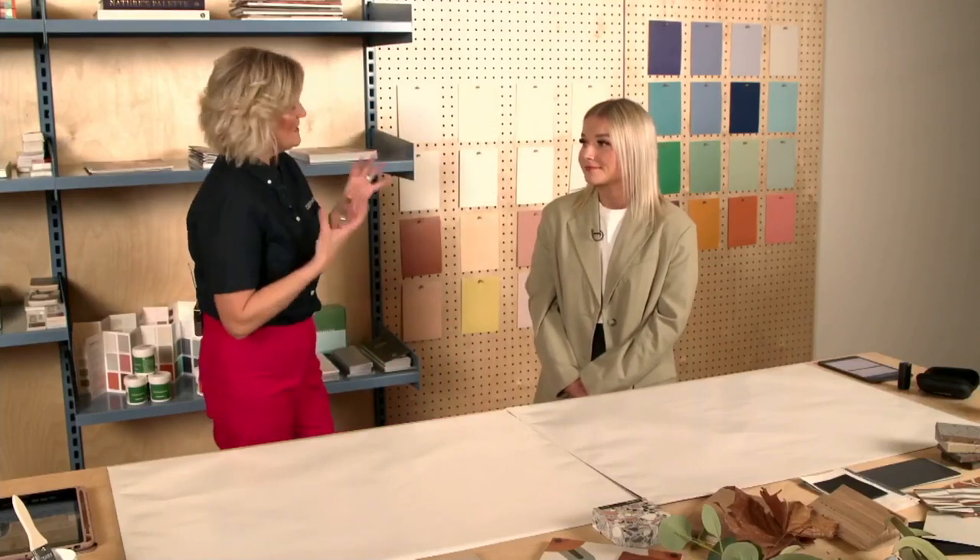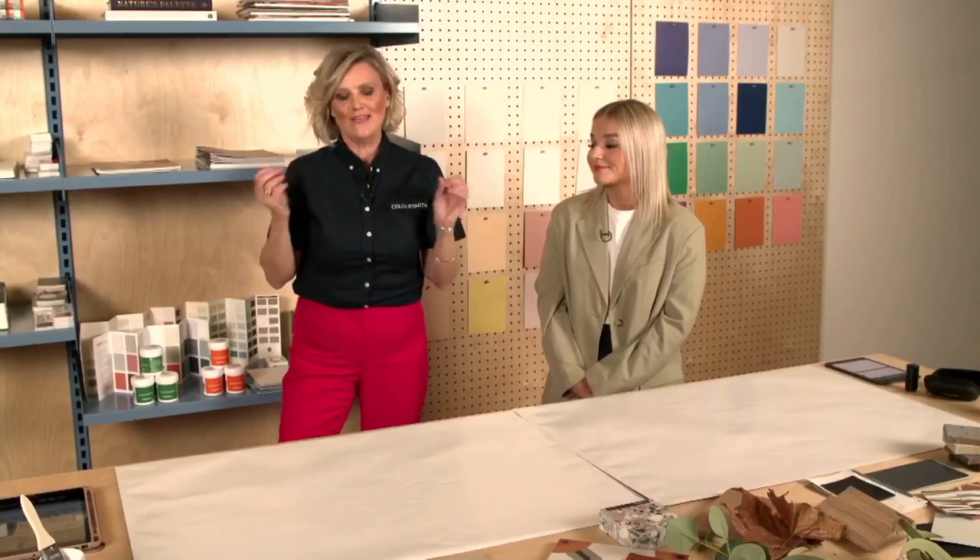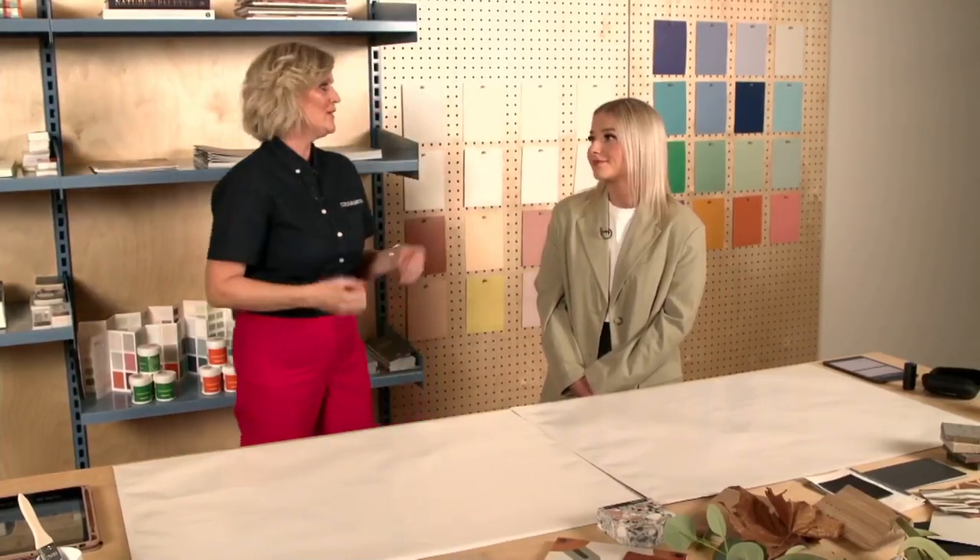The range of samples and beautiful design elements you have in store here to work from is just mind-blowing. And I love the fact that we have a Coloursmith sample pot machine here where we can scan and create these elements and create your beautiful bespoke colours. So I think what we should do is let's get into it.